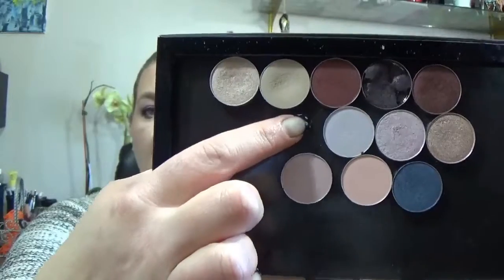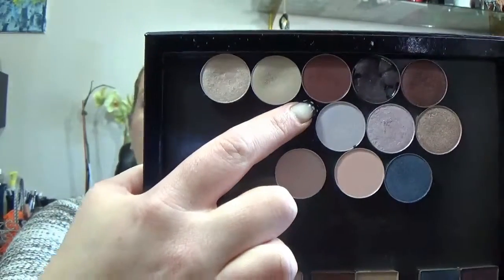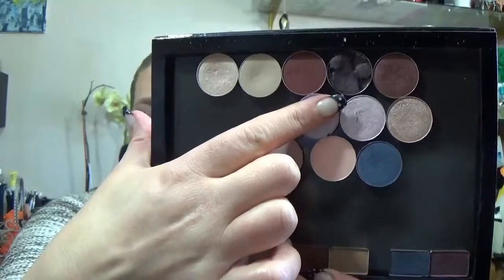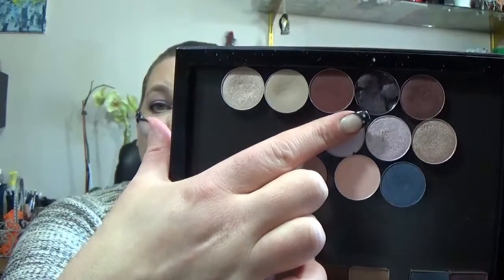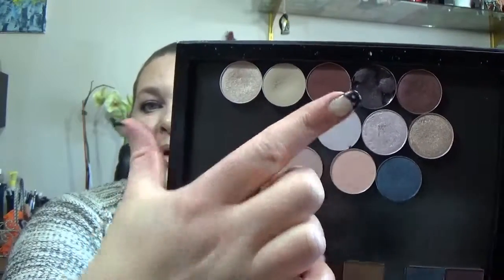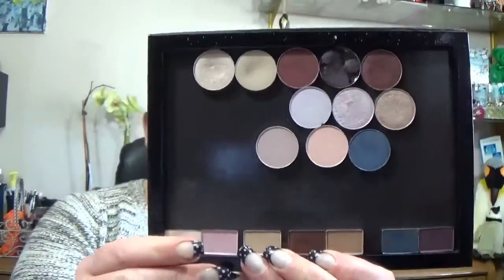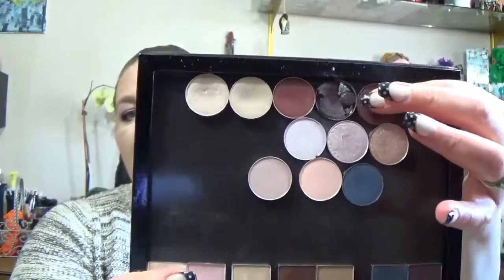Next to that I have Bitten, which I like just because it's a red shade — I never thought I'd wear a red color but there you go. Next to that is Drama Queen — I dropped it and it shattered, so I'll have to repurchase another one because I use it quite often on the outer corner instead of a dark brown or black. And next to that is Burlesque, which is so pretty — if I was to do a smoky eye I think that would be what I'd base it on.